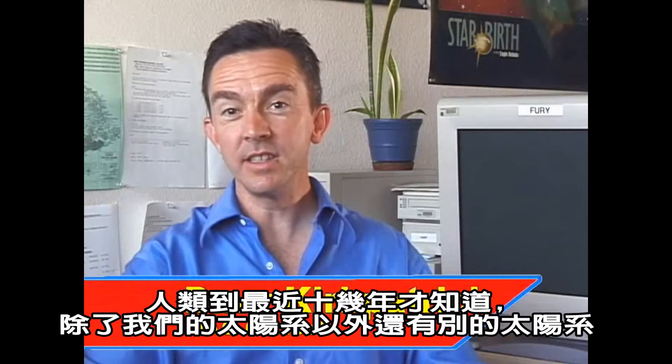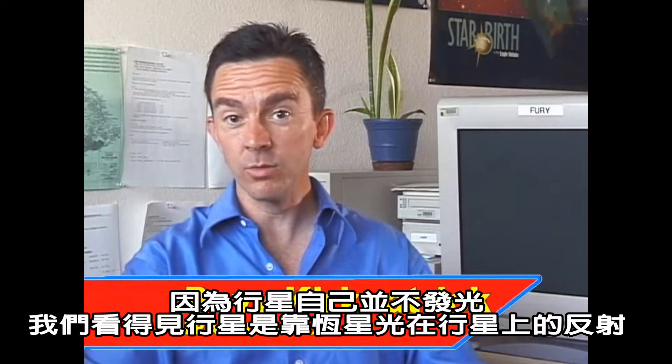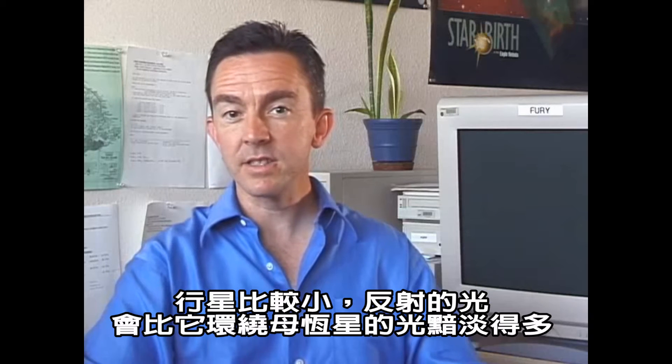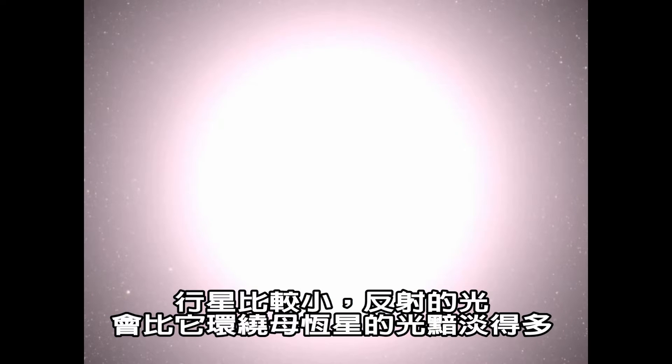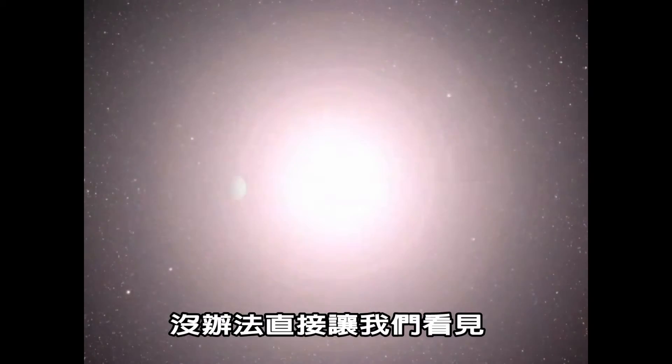Until very recently, we didn't know of any solar systems besides our own. Because planets don't shine by their own light, but merely reflect the light from their host suns, the much smaller planets appear very much dimmer than the stars they orbit. These planets are lost in the star's glare and can't be seen directly.